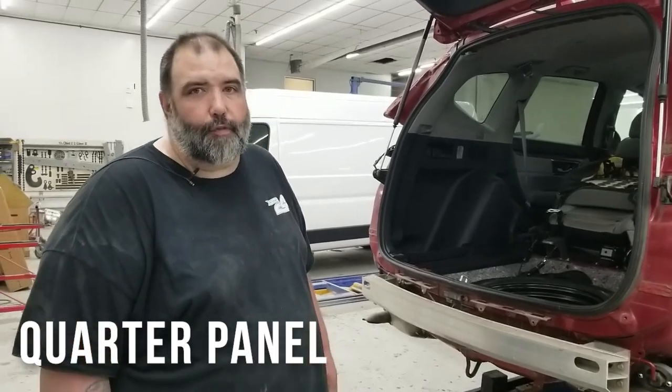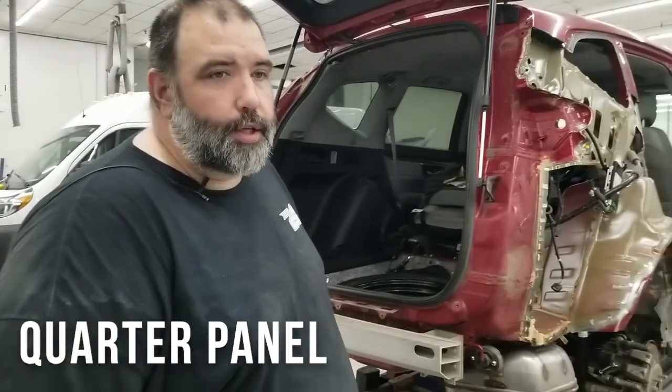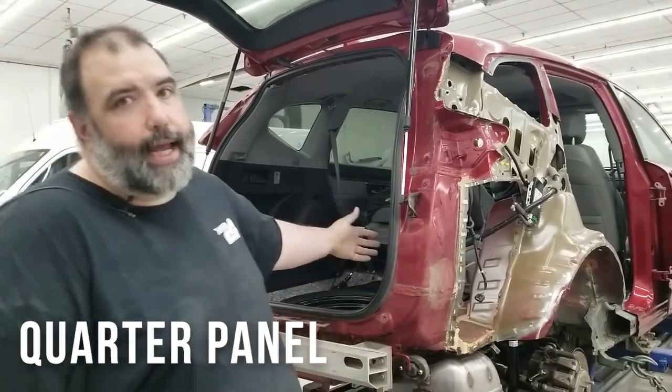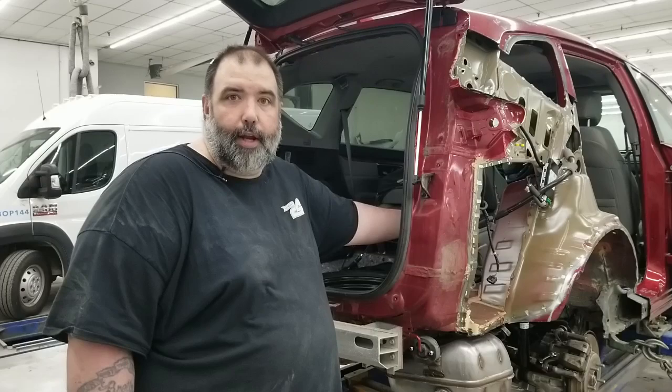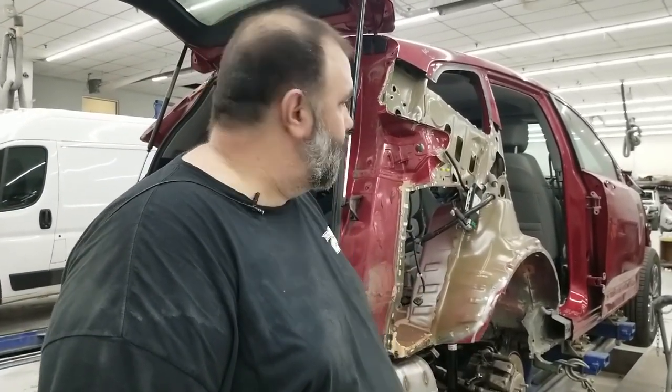Hi, I'm Sean with Collision 24. Here we have a Honda that one of our techs Ronnie is working on. This had some heavy damage in the quarter panel. As you can see, he had to take out most of the interior to get to every place he needed to get to. Obviously they're putting on a new quarter. He's doing the rocker panel as well and also going to be replacing the door.